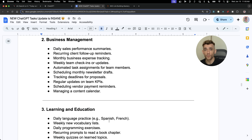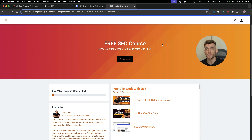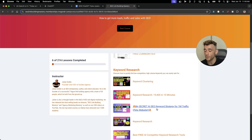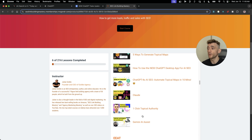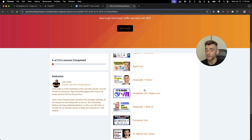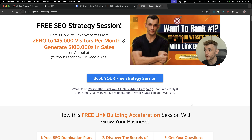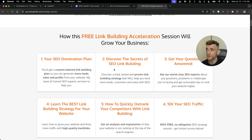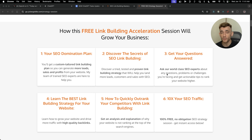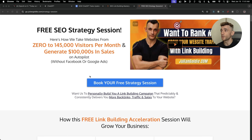I've collected a list of 100 practical use cases for ChatGPT Tasks to save you hundreds of hours. If you want free access, it's inside my free SEO course — link in the description. The course has over 216 lessons on SEO to grow your business, better than most paid courses. Go to the AI agent section and scroll down to ChatGPT Tasks to get the video notes and 100 use cases. There's also a free one-to-one SEO strategy session where we'll show you how we take websites from zero to 145,000 visits a month and generate hundreds of thousands of dollars in sales on autopilot.